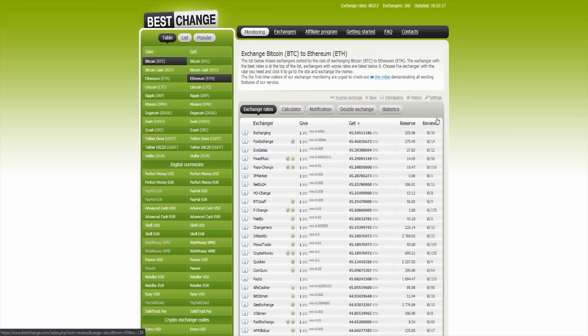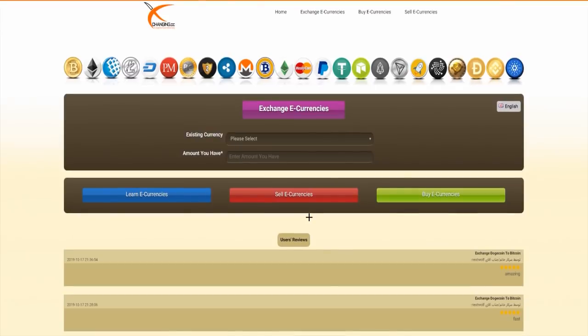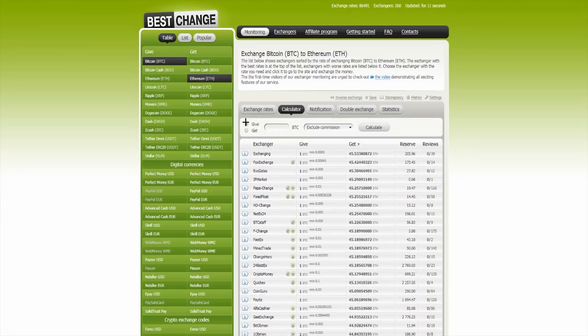So the BestChange site is very nice because you can check what exchange gives you the most money, for example, for one Bitcoin. When you click over there, you have the exchanging site and you can get so many Ethereum for one Bitcoin when you want to change it. When you go on the calculator over there, you can, for example, enter that you want to give five Bitcoin.